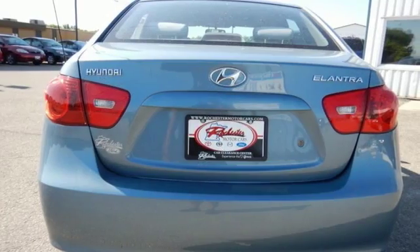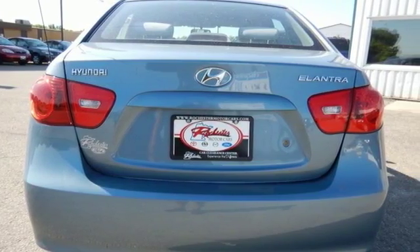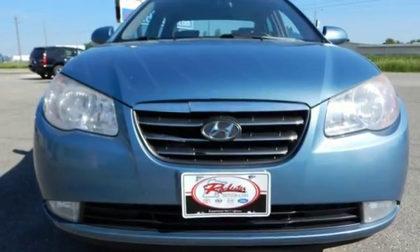This value packed Elantra offers the best of all worlds with its sleek style and stellar safety ratings. Take it for a test drive today.